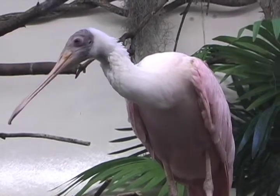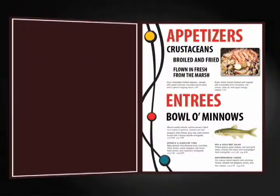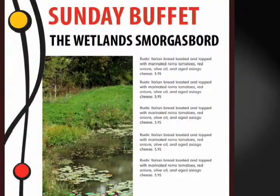A spoonbill is a wading bird, and they use their long legs to walk slowly through the water, and they put their beak, or bill, into that water and sweep it back and forth. It's very sensitive, and when the bill touches food in the water, it snaps shut. They love to eat things like crustaceans, minnows, small frogs, tadpoles, aquatic insects, and pretty much any small animal that they can find in and around the water.